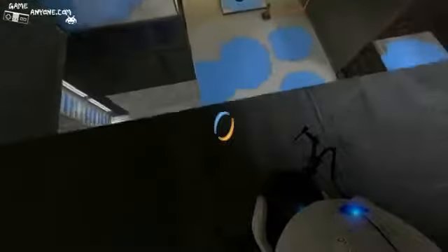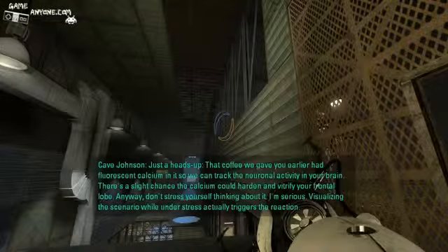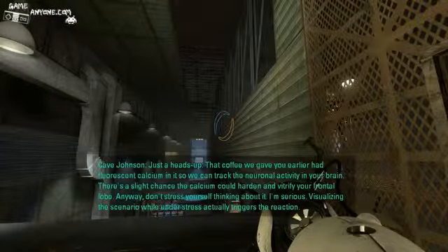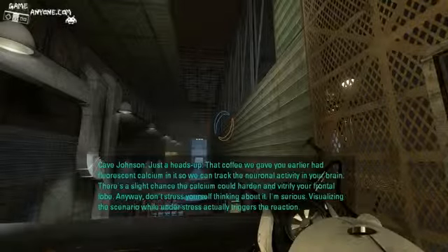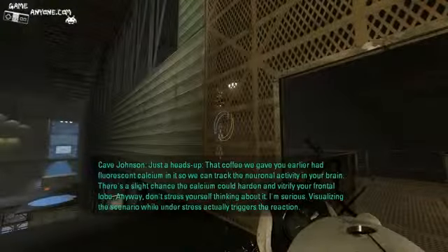Fantastic! Visualizing the scenario while under stress actually triggers the reaction. Sweet! Good thing I didn't drink it — I haven't drunk anything this entire time. I must be getting thirsty.